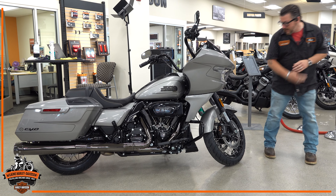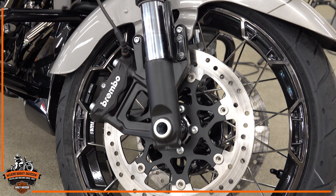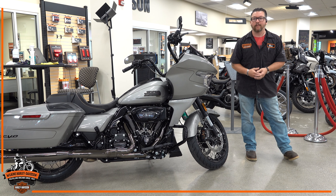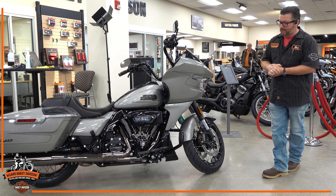One of the biggest improvements is right up front. We now have a 320 millimeter four-piston caliper brake up front, up from a 300 millimeter from last year, for improved braking. You're also going to notice that we now have an inverted front fork with some nice ride technology in it, which really improves the handling and feel of this bike in the front end.